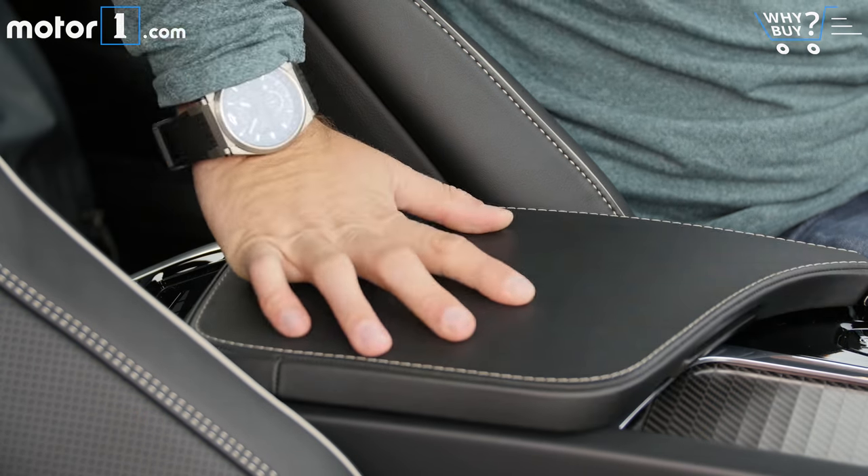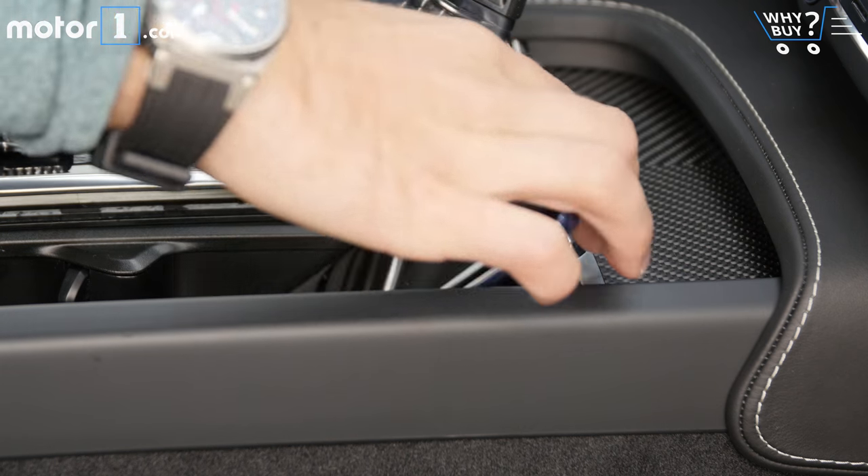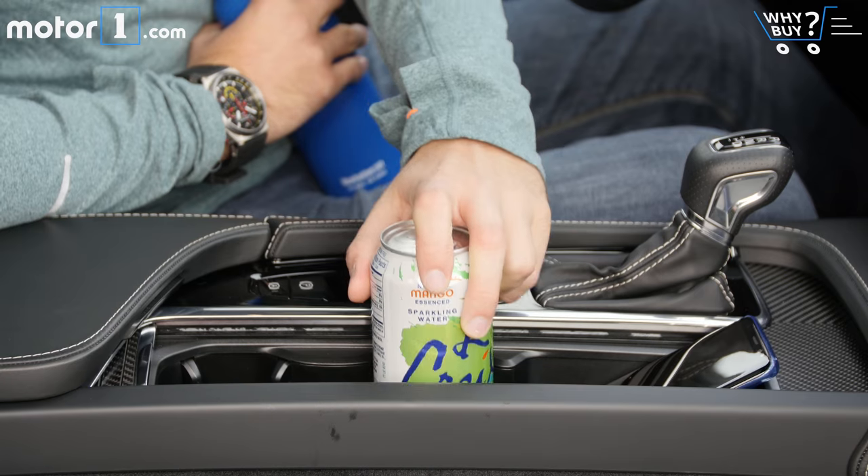The center console compartment isn't enormous, but there's a big useful space ahead of the cup holders where I can easily rest my phone while driving.